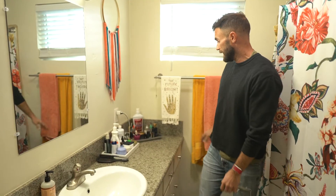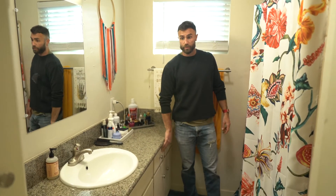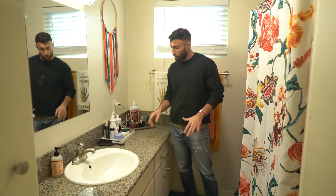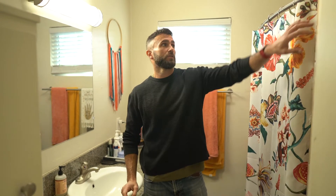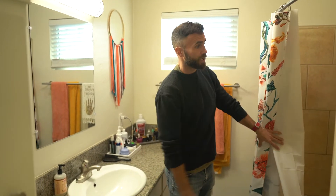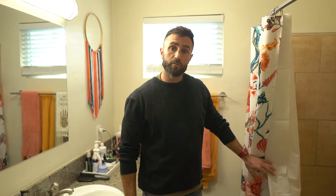This is the bathroom. We've got granite countertops. These are the original cabinets, which I repainted and put new hardware on — they're in great shape. The toilet's right behind the door here. And then you've got a tub-shower combo, which will get you to where you need to be.